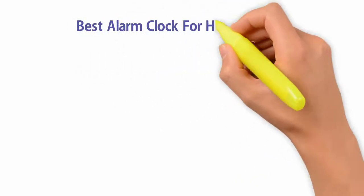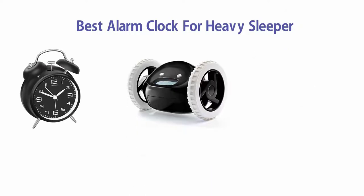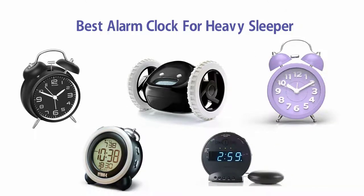If you are looking for the best alarm clock for heavy sleepers, here is a collection you have got to see. Let's get started.